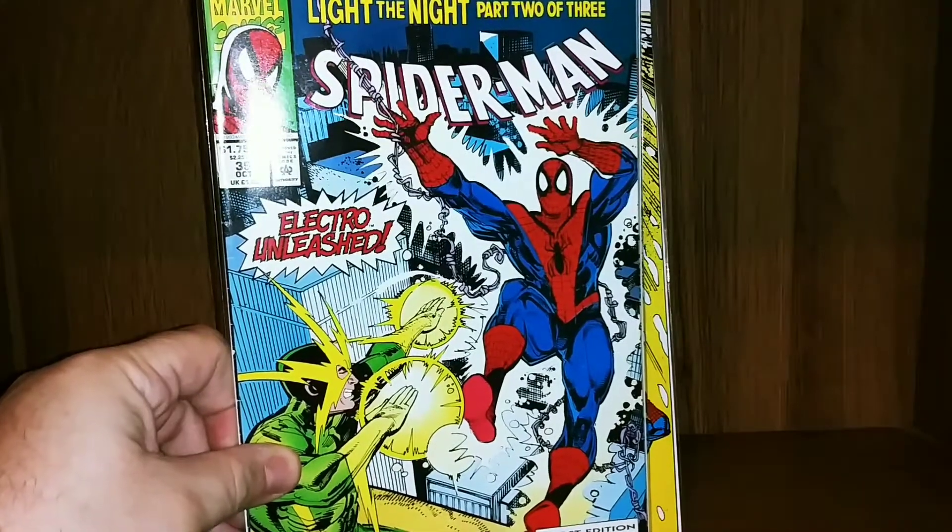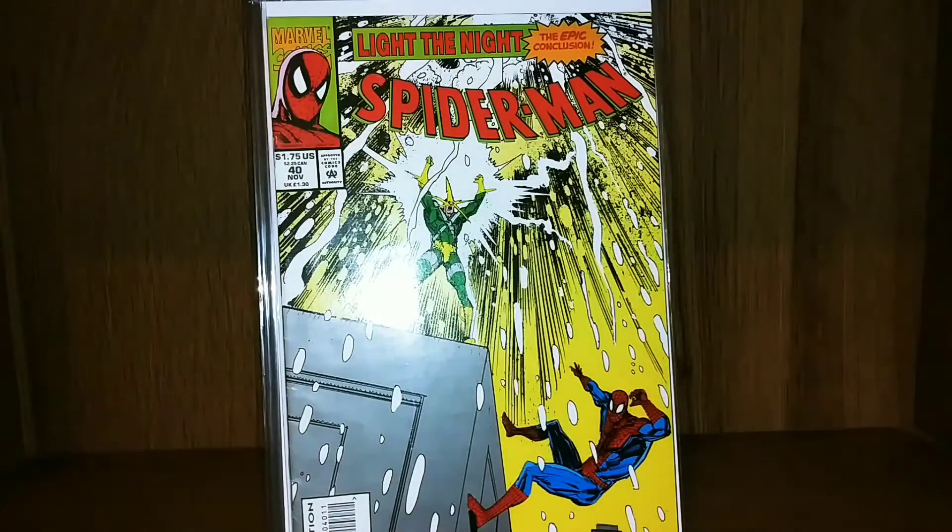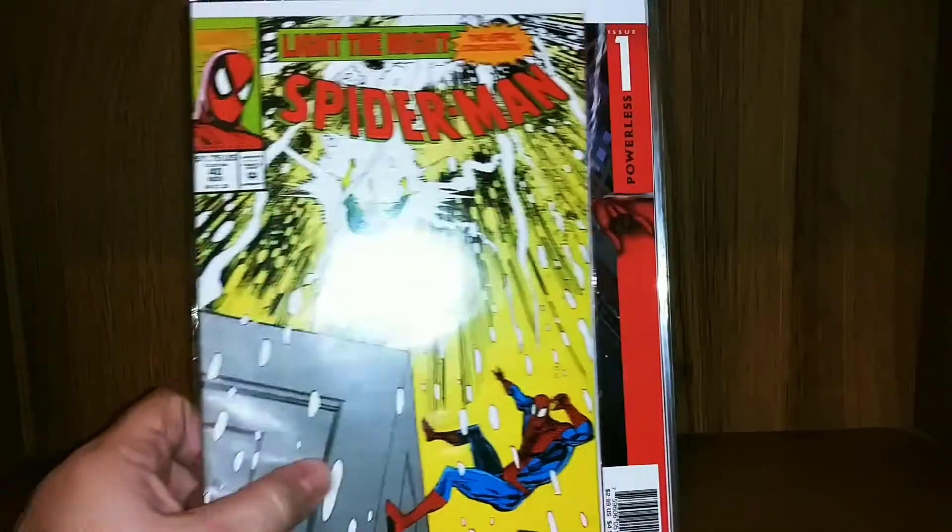Spider-Man 26, Spider-Man 38 — this is a little three-part Electro series — Spider-Man 39, and issue 40, which I actually recently did in an episode of Random Reads.